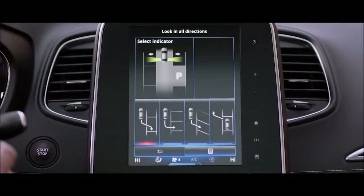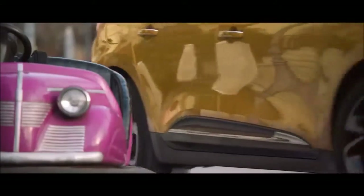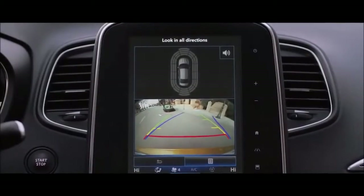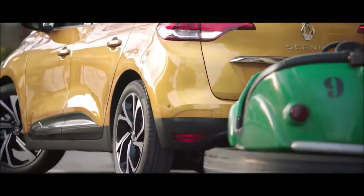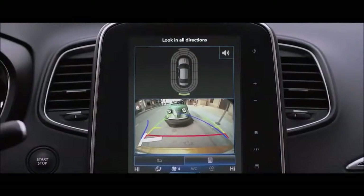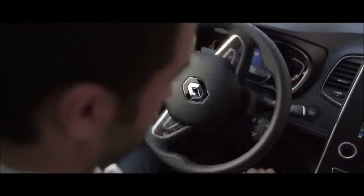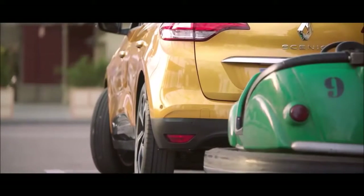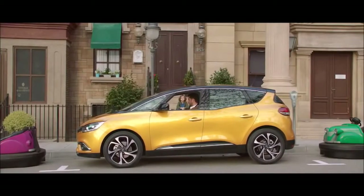With Easy Park Assist, parking has never been so easy. Whether you're parking in a bay, parallel, or diagonal, it's now easier than ever. You just accelerate, brake, and let the car take care of the rest. With the help of the rear-view camera, you can keep an eye on the maneuver — and just like that, you're parked.